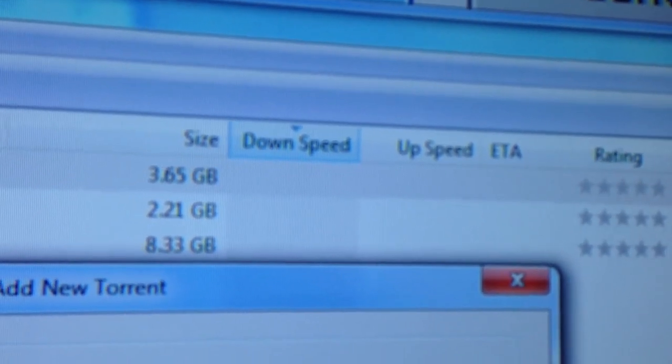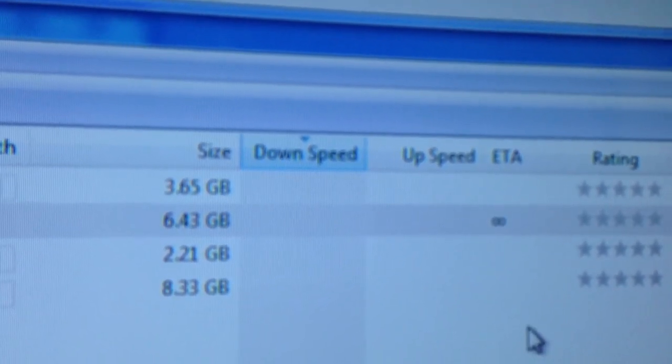It's 3.65 gig — no it's not, I don't know what it is yet, it's not appeared in the list. 6.43 gig.